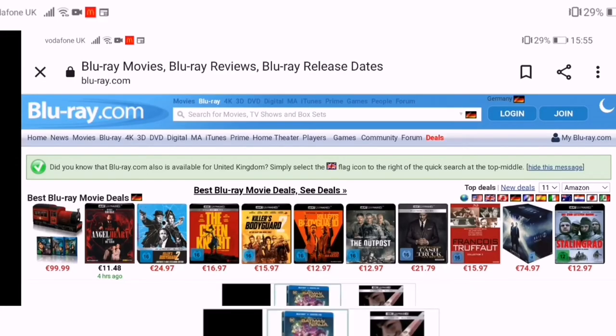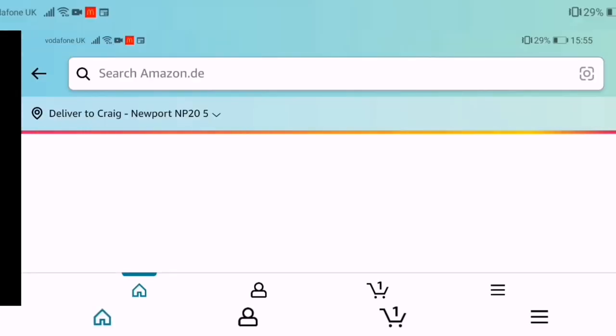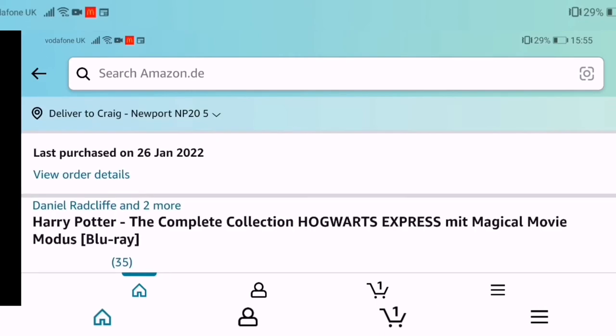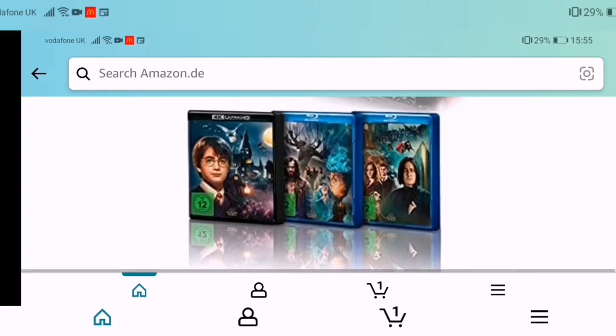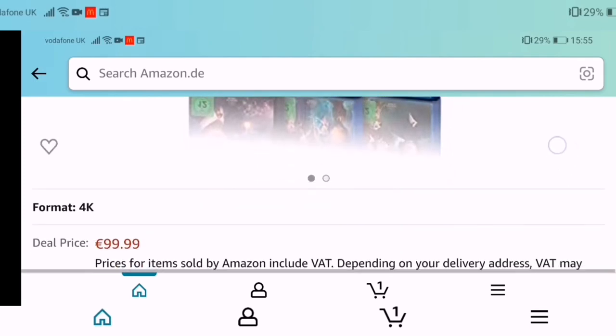Stick with me now and I'm just going to guide you to the deal so you can grab this yourself if you want to. Honestly, if you're a Harry Potter fan, you cannot miss this — you are not going to get this cheap anywhere else. So here we are on the blu-ray.com website. We've already set it to Germany. Along the top there, you'll see the Harry Potter set — click on it. It'll probably take me straight to Amazon. Yep, there you go. There's a nice image of it there. 99.99, plus €5 delivery.